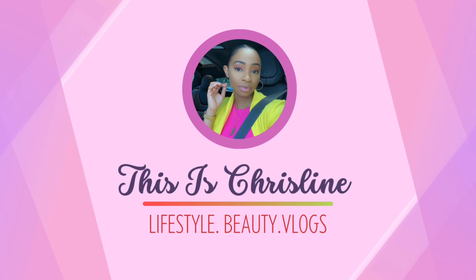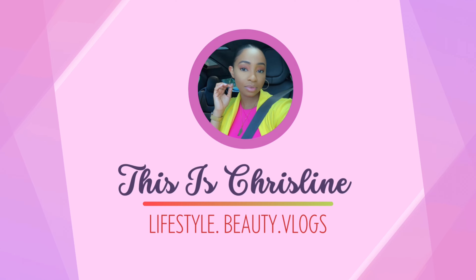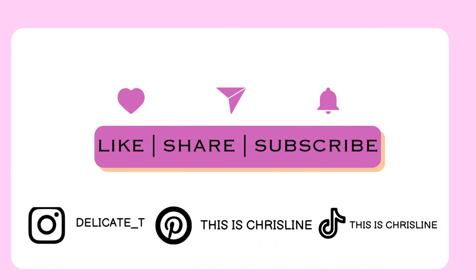Hi guys, welcome or welcome back to my YouTube channel. If you're new here, welcome; if you're not new, thank you so much for returning. Most of these products I'm about to show you are products I've been using for about a year — most of which I bought in the summer of 2022 — so I have a pretty good feel of what they do and I've seen differences in my skin.